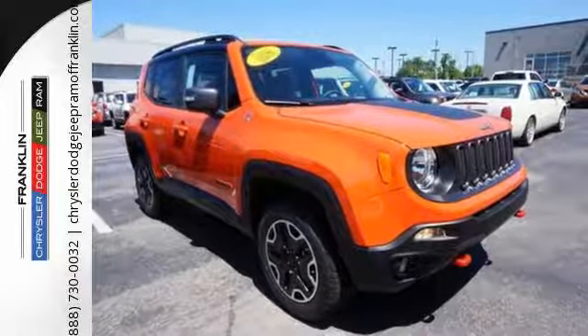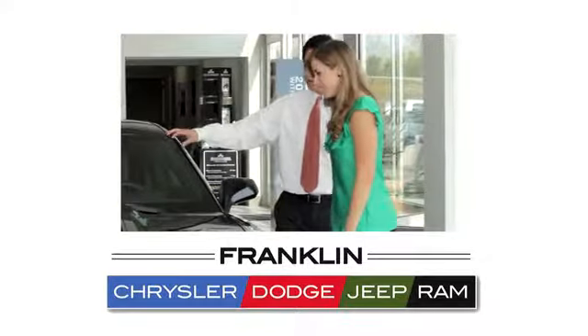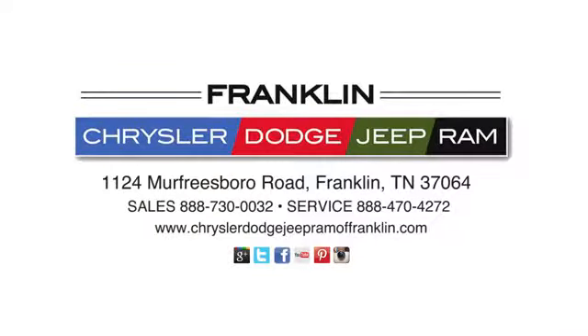Take this Jeep for a test drive. Franklin Chrysler Dodge Jeep Ram. Give us a call or stop in to see us today at 1124 Murfreesboro Road in Franklin, Tennessee.